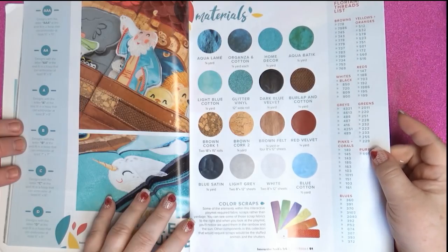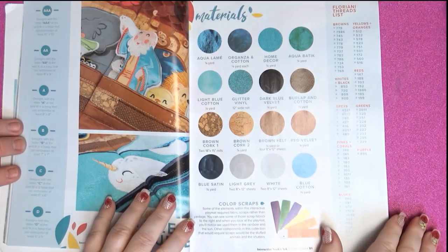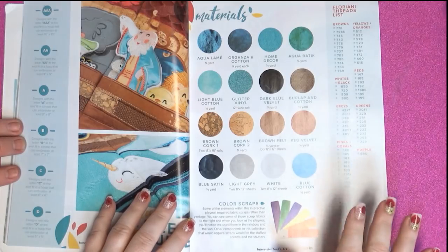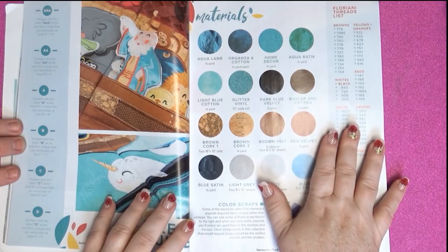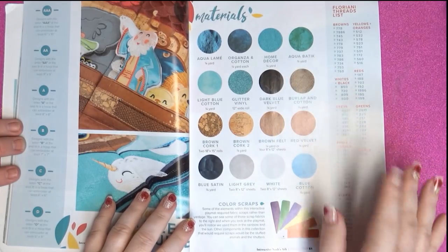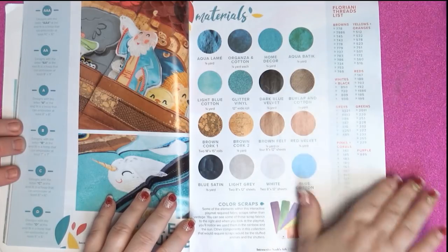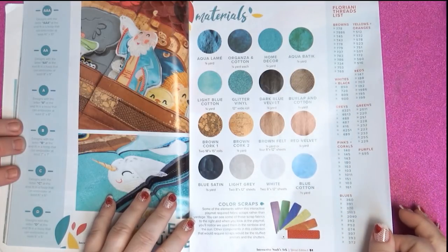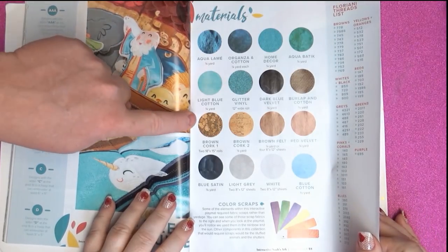If you don't have Floriany thread, you have a nice list and there are a lot of companies that do the conversion. You can get an app for it, and to me that would make it easier than searching through everything. If we wanted to use Madeira, you just make a list, convert it, write down all your numbers and go get them. I think that is a time-saver.